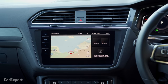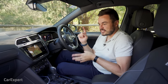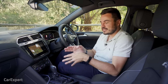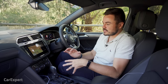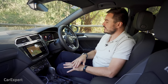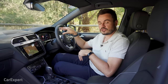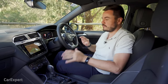Let's talk infotainment. Volkswagen has moved the game forward in terms of technology, and today I'm going to give you a detailed review of Discover Pro. Other Volkswagens may have Discover Media — both have similar-sized screens. This one is a 9.2-inch colour touchscreen, but Discover Pro comes with a better processor, internal storage, and the ability to show maps on both the digital cockpit ahead of the driver plus the main screen itself.